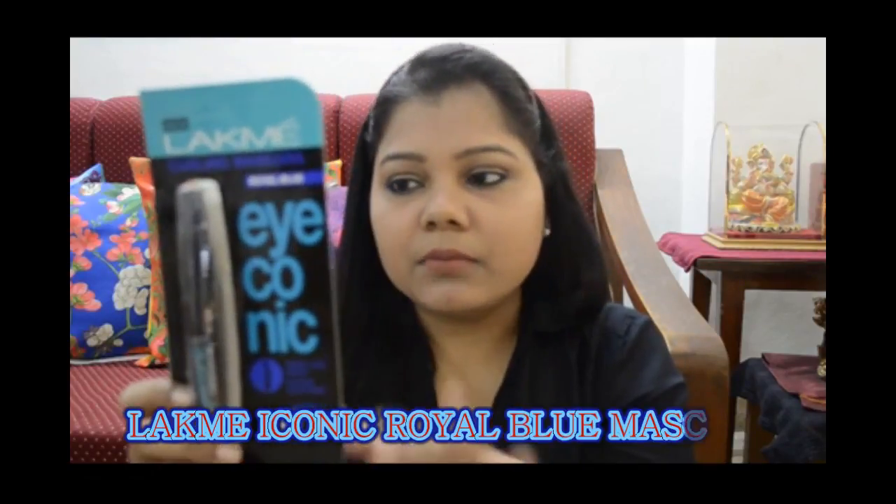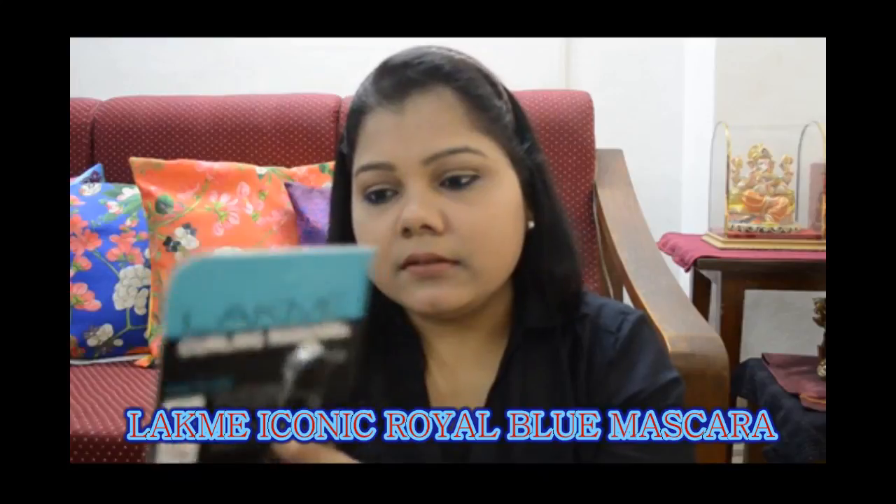So without wasting any more time, let's get into it. The packaging is the same black iconic mascara packaging as you may remember — normal cardboard packaging which has all the details of the product. The product retails for 350 rupees, and the expiry you will get is maximum two years.